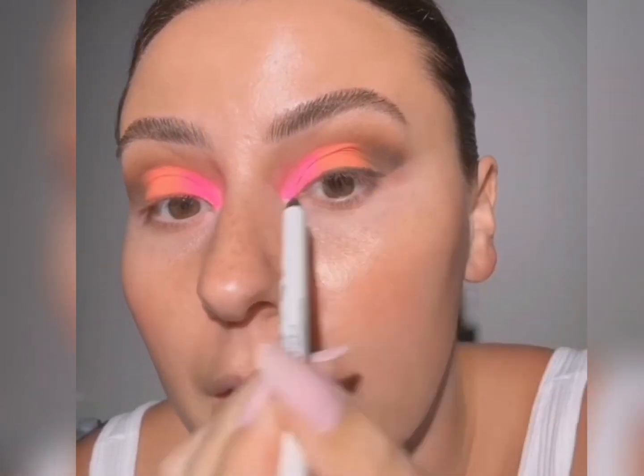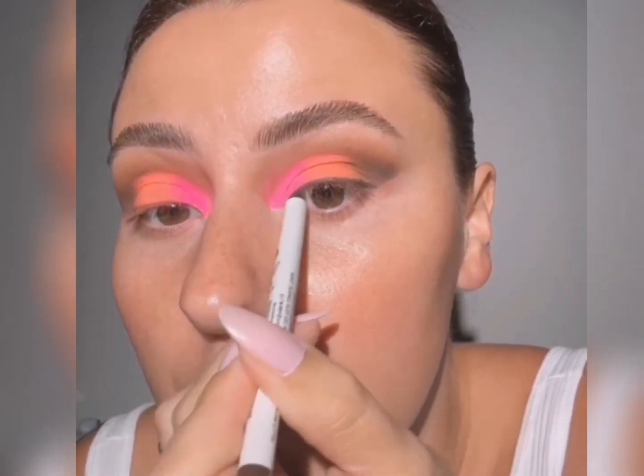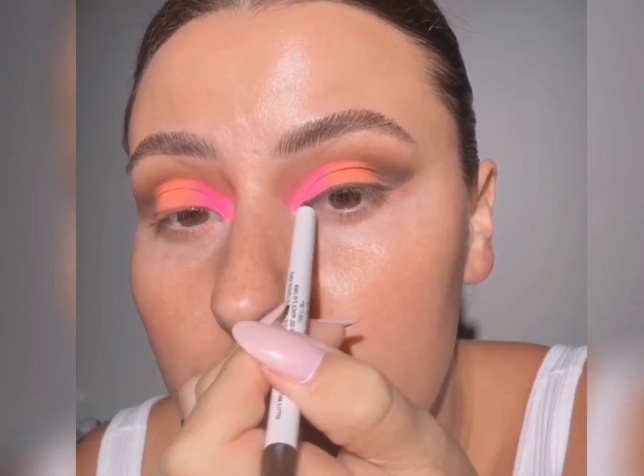I use these Give Beauty pencils all the time — highly recommend, they're probably my favorite. Neutral colored — and by neutral I mean brown, navy, black — we should say classic colored pencil liners.